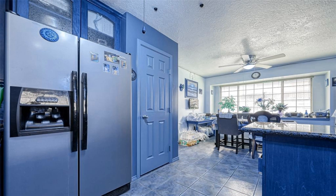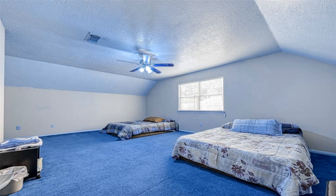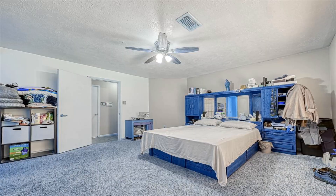The kitchen has also been updated and has stainless steel appliances and granite countertops. It also has custom cabinetry and a breakfast bar or serving bar for entertaining and looks over into the family room.